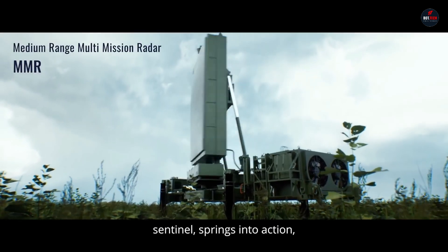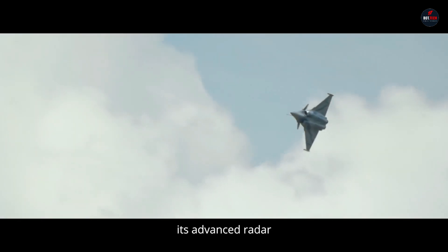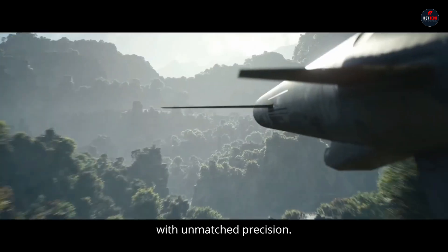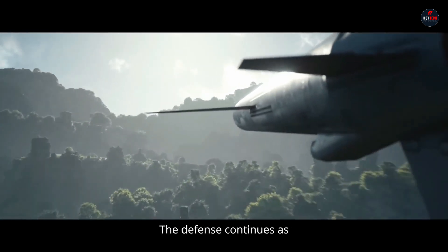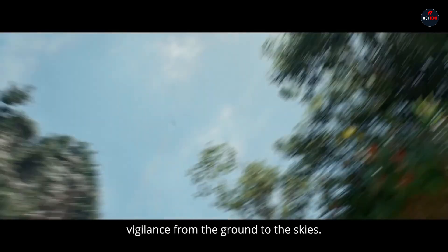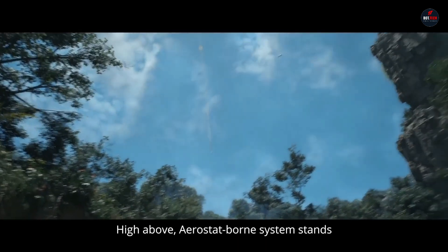With modular and scalable designs, ELTA Systems Air Defense Radars can be adapted for various platforms including ground-based, naval, and airborne applications, ensuring versatile and effective protection against a wide range of aerial threats, from aircraft and helicopters to missiles and UAVs.